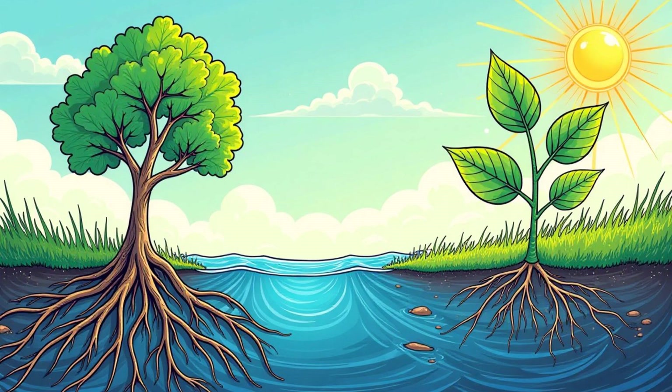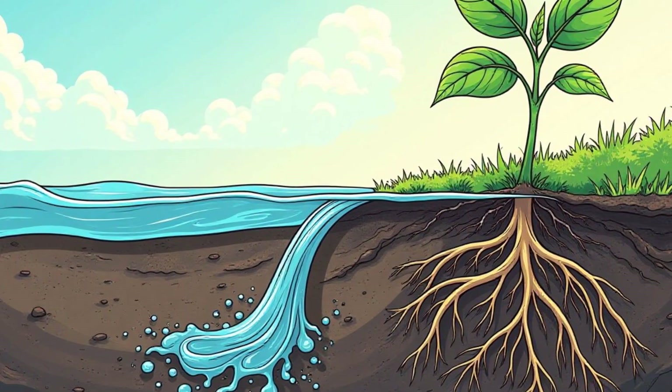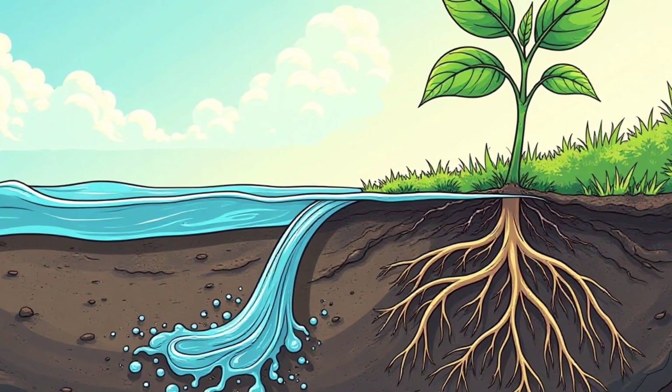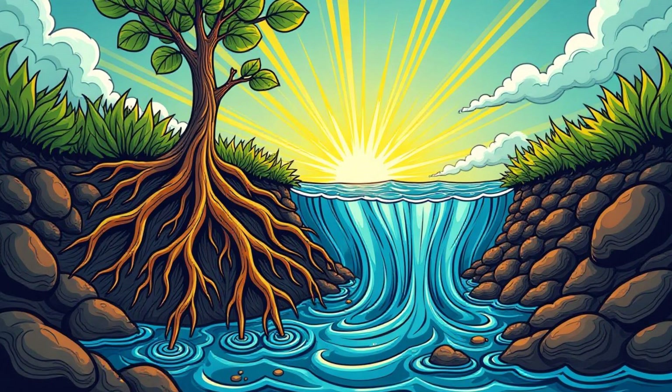Plants need more than just sunlight to make their food — they also need water and carbon dioxide. Water is absorbed through the roots, like drinking through a straw. The water travels all the way up from the roots, through the stem, and into the leaves. It's like a tiny water park inside the plant.